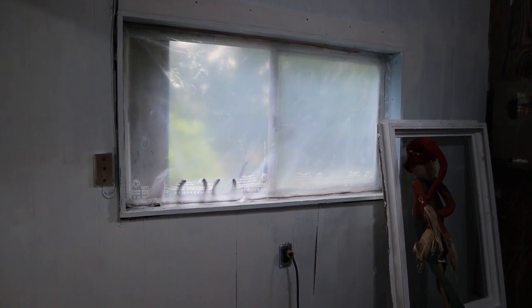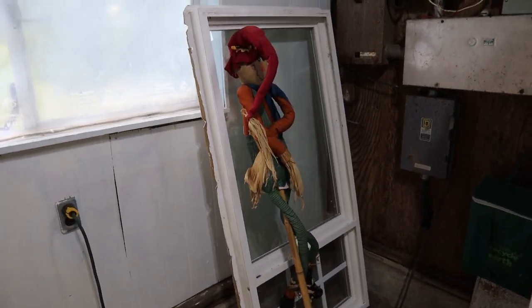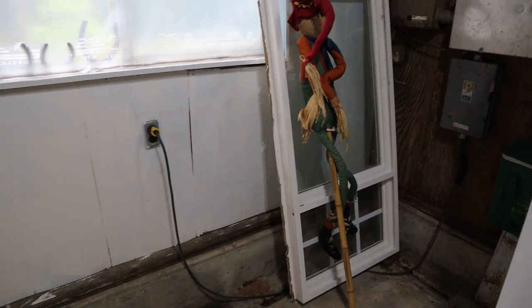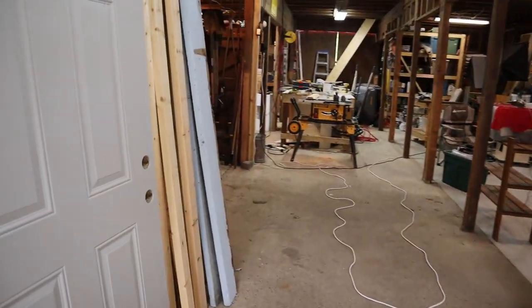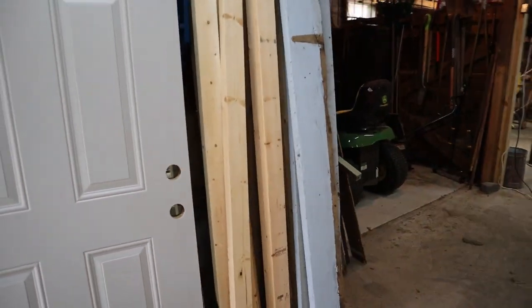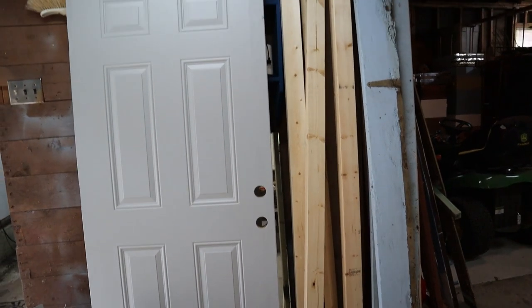We finally went out and found a used window that's almost the same size as the current one. I'm going to pull out that old window and put the new one in very soon — I'll do a video on that. I've never installed a window before so this should be interesting. The pantry wall at the entrance tends to be a bit of a dumping ground for lumber and other stuff. Once I have proper wood storage set up hopefully things won't get dropped here so much.